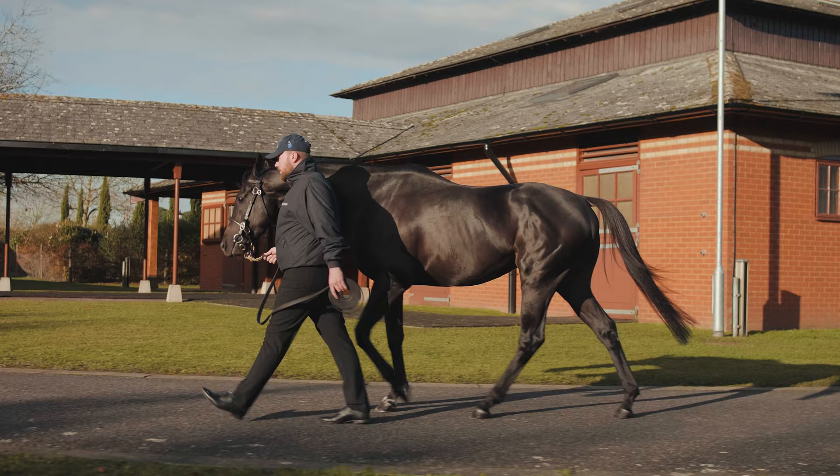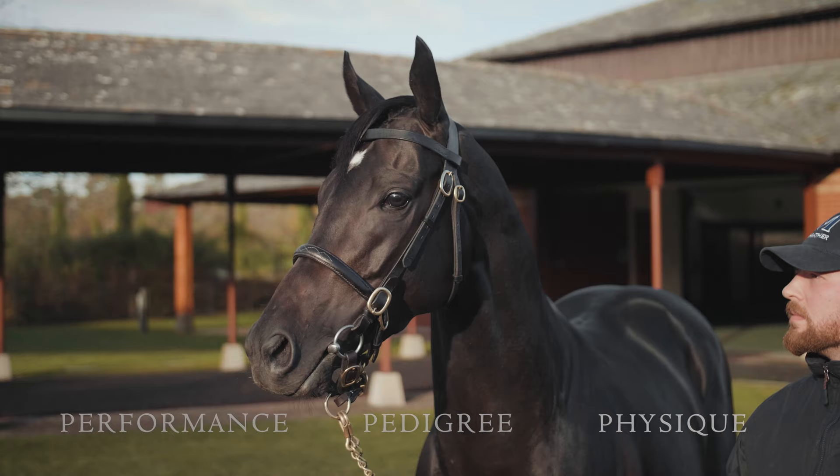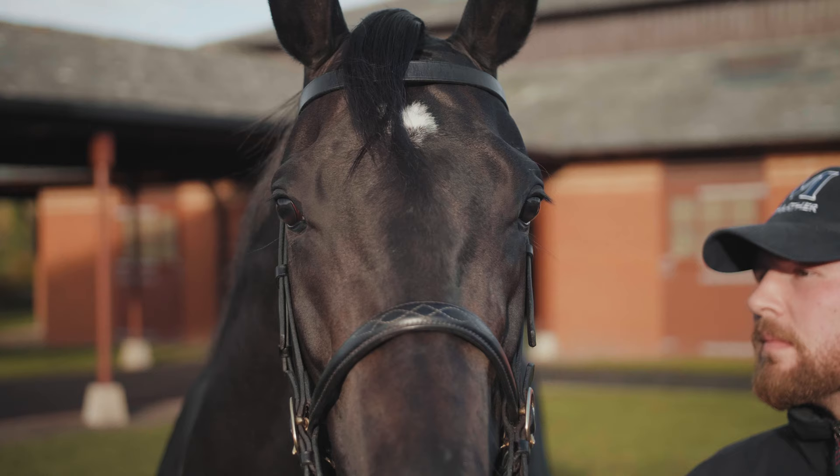There are three key fundamental factors that breeders look for when assessing stallion potential – performance, pedigree and physique. Exceptional miler Mohartha is blessed with all three.